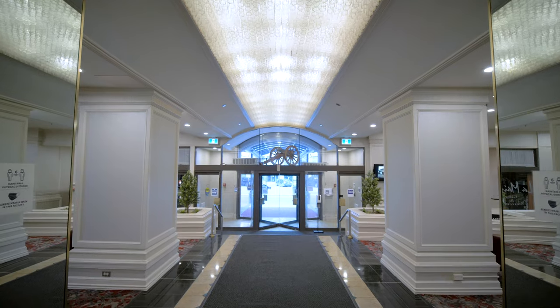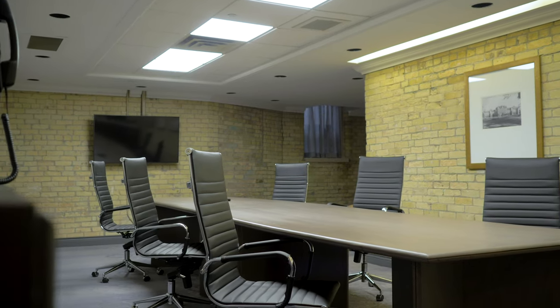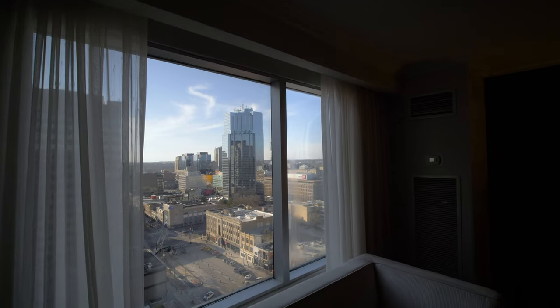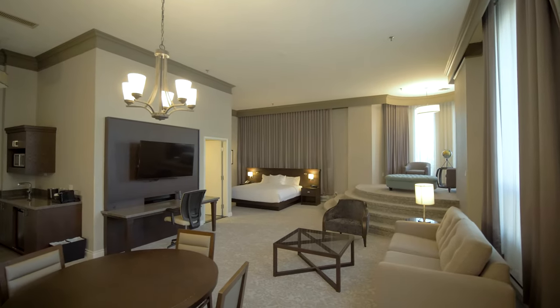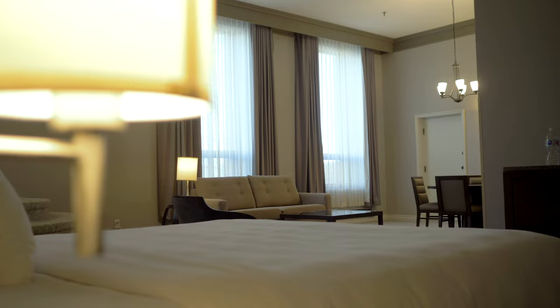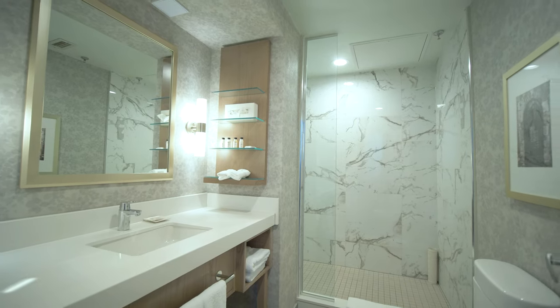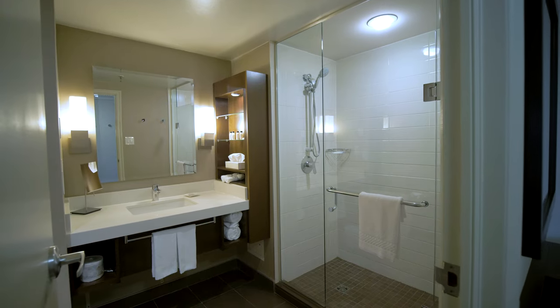We are located right downtown London. Most of our customers are business, and on the weekends we do a lot of sports teams. We are close to the RBC Place as well as Budweiser Gardens. Western University is close by, Fanshawe is close by, Canada Life — all the major companies in London are within walking distance or a short drive.